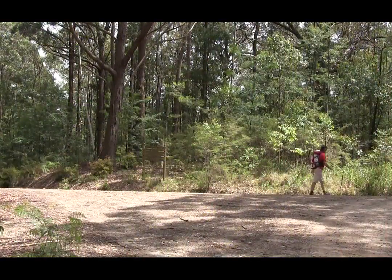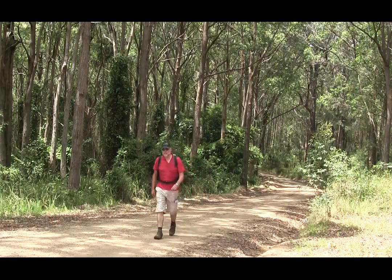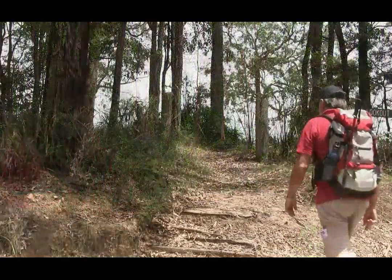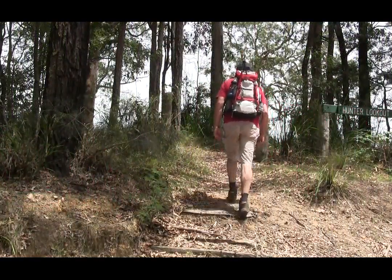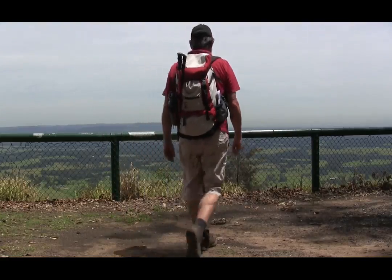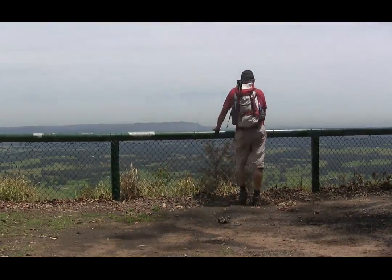We walk along Bakers Road for about 2.5km until we reach the Hunter Lookout. This lookout gives us great views across from the west to the north.